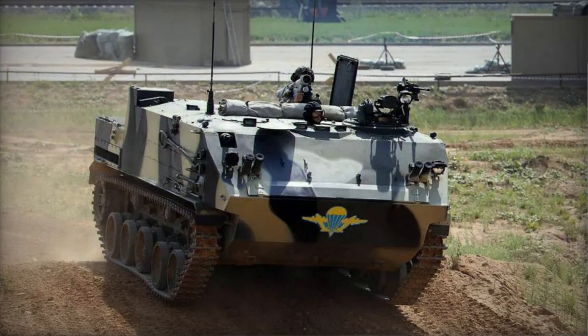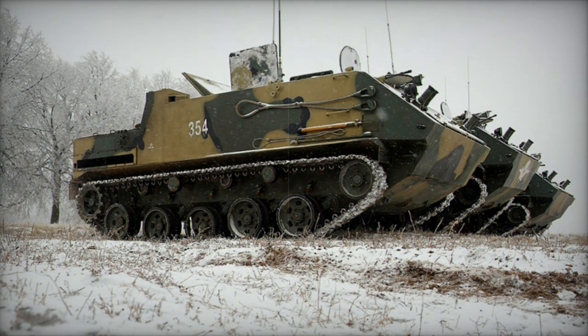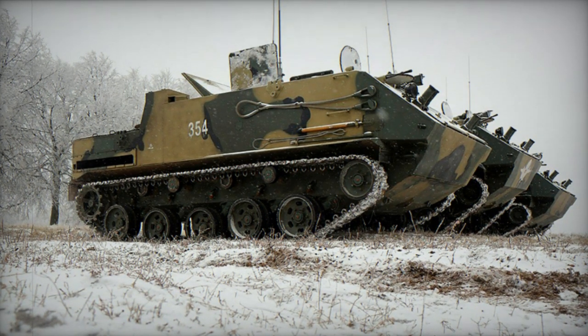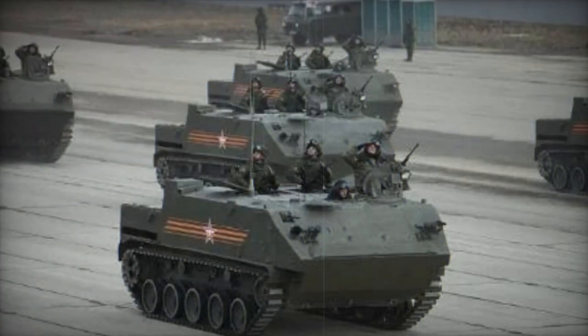In 2022, the BTR-MD-M was deployed in Ukraine, where a number of these vehicles were lost in action. An additional eight of these armored vehicles were delivered in the same year.